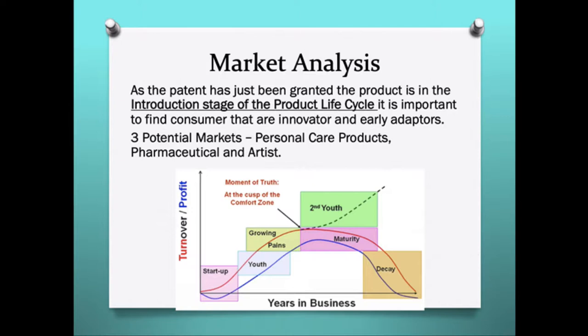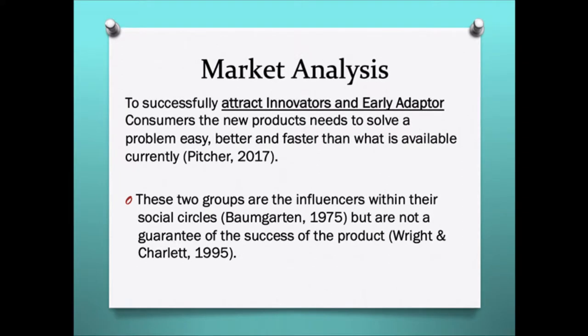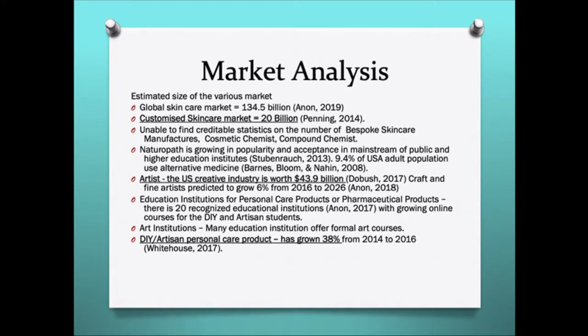There are three potential markets: the personal care product market, the pharmaceutical market, and the artistic market. As the patent has just been granted and the product is in the introduction phase of the product lifecycle, it is important to find the innovators or early adapters in any of these markets. The skin care market, especially the custom skin care niche, is worth $20 billion. It merges with the do-it-yourself artisan niche, which is growing at 38%, and the artistic industry worth $43 billion.